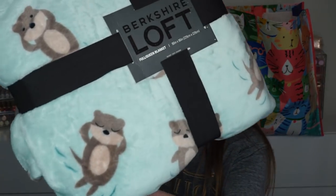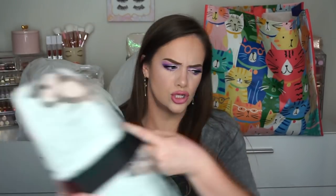It wouldn't be a TJ Maxx haul without a blanket, and this one is so adorable. It's by Berkshire Loft. This is a full queen size and it has little otters on it. This one was $20 because it's a little bit bigger — it's a 90 by 90, so a pretty darn big blanket. It's just one of those really soft cuddly blankets, and I love it. Otters are so adorable.